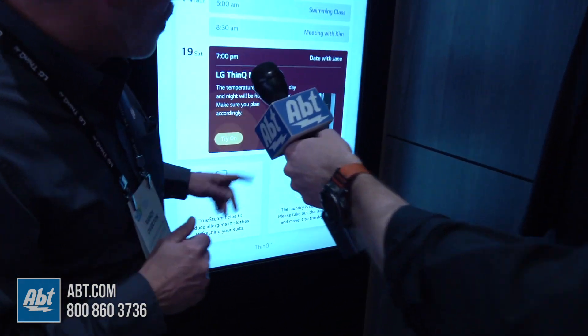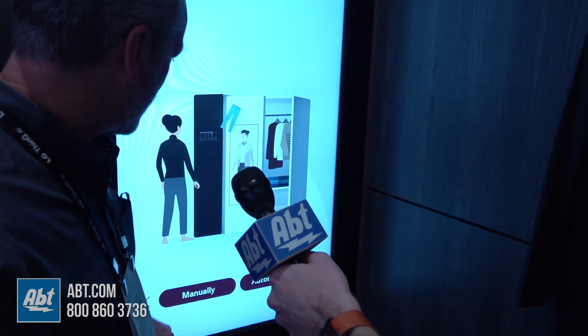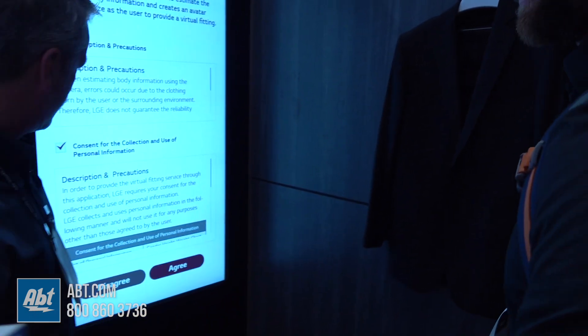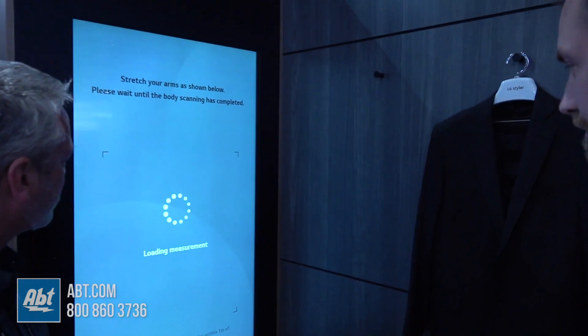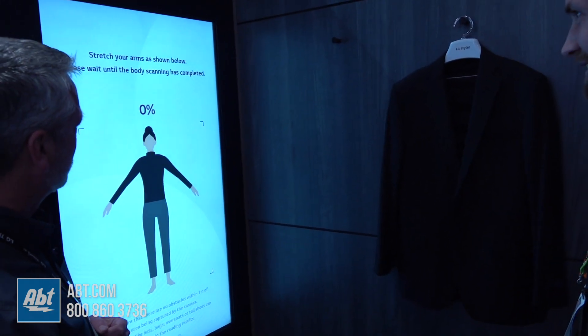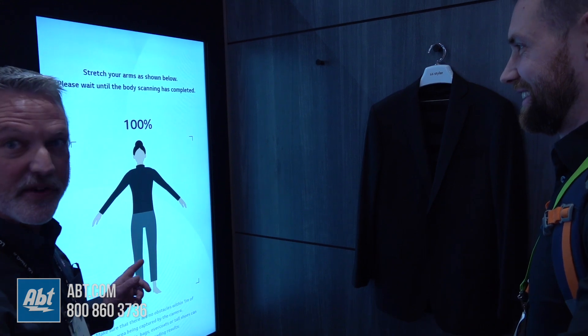So we're going to go ahead and make an avatar of you. If you can stand right there and kind of spread your arms out. It's pretty scary how accurate this actually is.